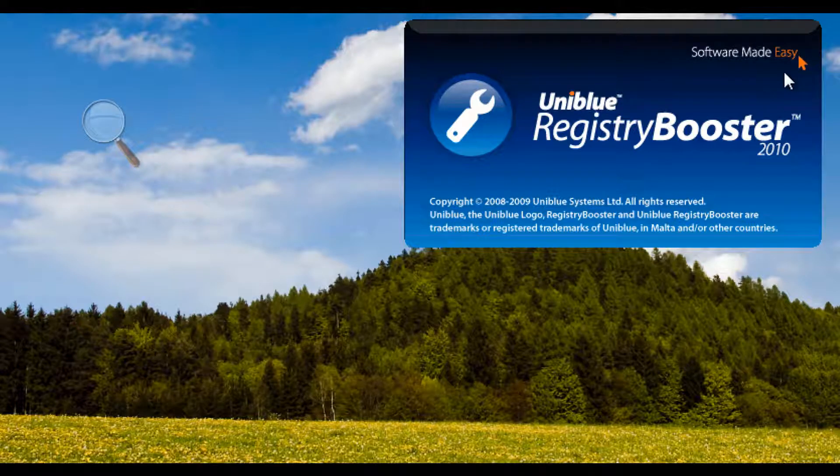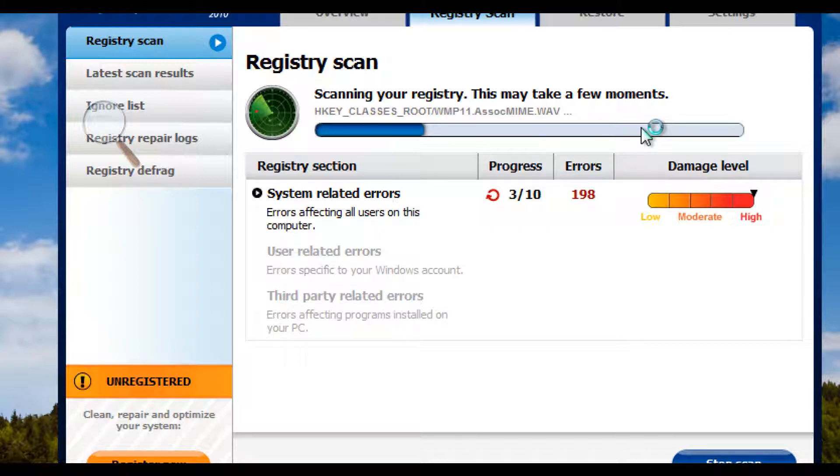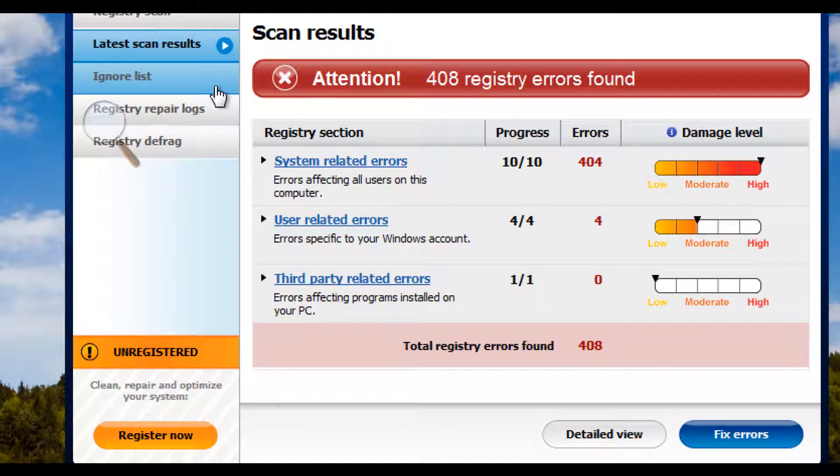As you can see, the computer's a little bit slow here, so launching it is going to take a long time, even with solid state hard drives and two gigabytes of RAM. The scan begins immediately — you don't have to do anything, there's no clicking of buttons right away. As you see on the bottom left-hand corner, you are unregistered. To register, you have to buy a copy of the software. But you'll see right here that we've already found 404 system-related errors, which are errors that affect all users on the computer, four errors specific to your Windows account, and one third-party error.